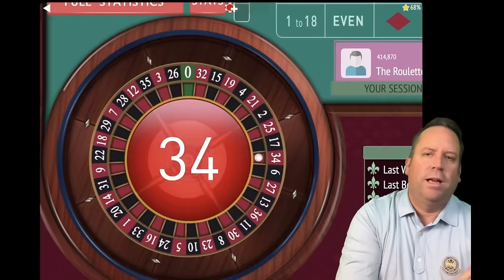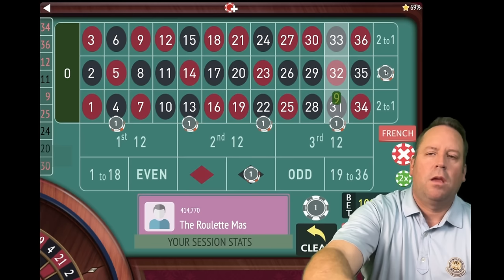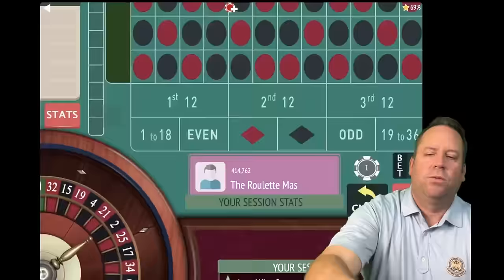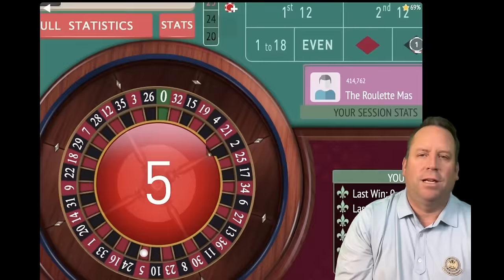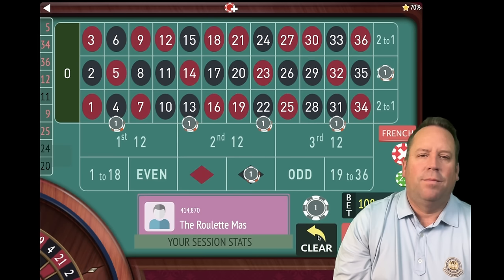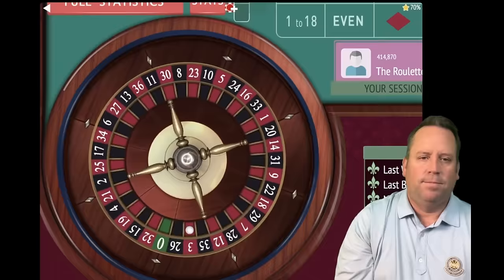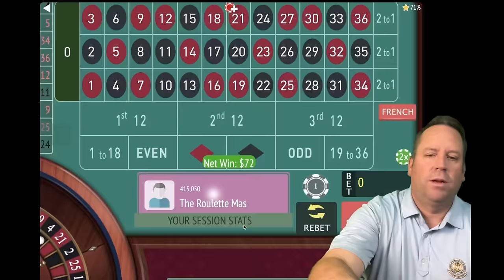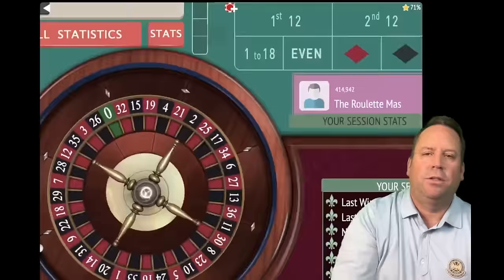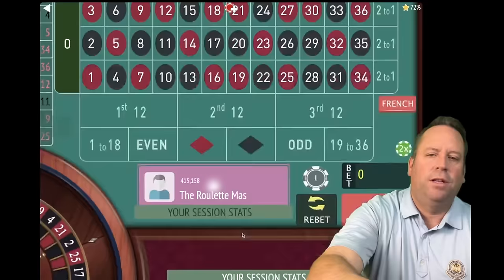11 minutes and 40 seconds in — that's a 34 red, another loss, minus $224. Increase again to 36 each, $108 total. 12 minutes in — I think we're almost due to hit some wins. That's a five red — a $108 win! When you hit red numbers, if they land on the street and the column, that's awesome. Now we're at minus $116. Re-bet. That's a four black — a $72 win; we got the color and the street. That's a 14 red — a $108 win because we got the street and the column. Now we're up $64.